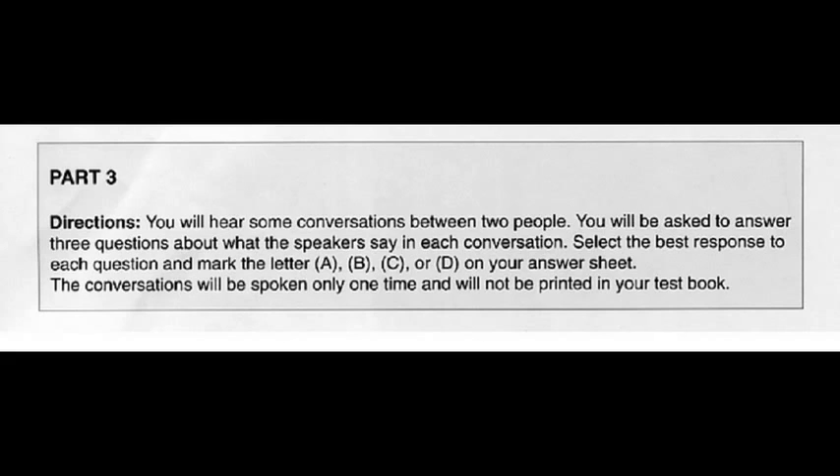Kim Dae-gyun's New TOEIC, Practice Test Part 3 and 4. Part 3, Practice Test 1. Directions: You will hear some conversations between two people. You will be asked to answer three questions about what the speakers say in each conversation. Select the best response to each question and mark the letter A, B, C, or D on your answer sheet. The conversations will be spoken only one time and will not be printed in your test book.